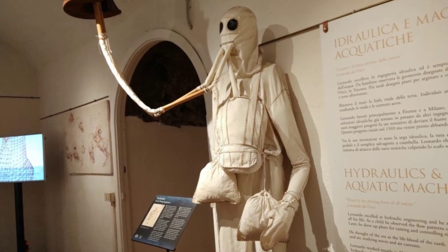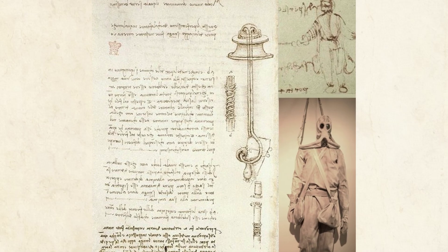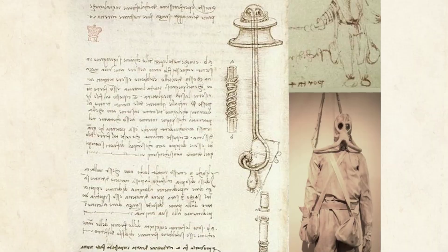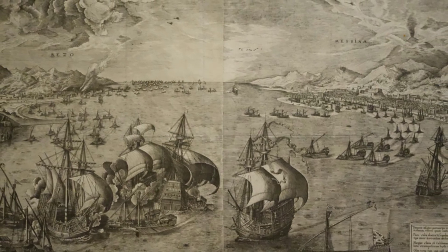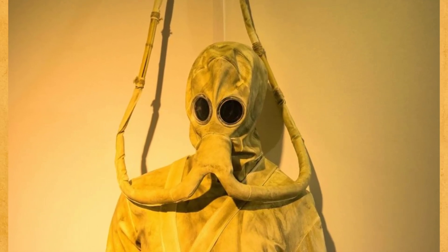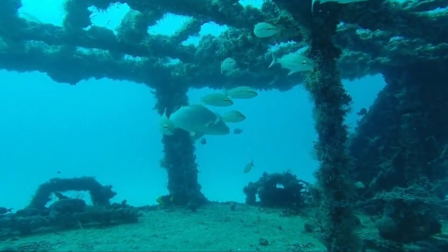Number 6: The diving suit. Designed for underwater exploration and sabotage, this suit was made from leather and included a mask with breathing tubes connected to a float. It is said the design was for the Venetian navy to defeat the much stronger Ottoman navy. Although it wasn't built during his lifetime, da Vinci's design was remarkably ahead of its time, anticipating the modern frogman.